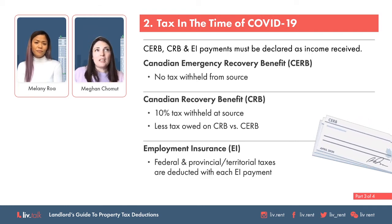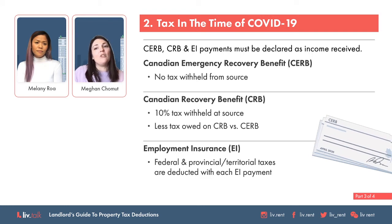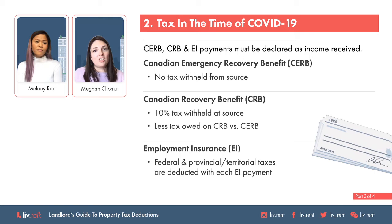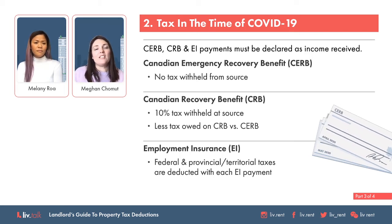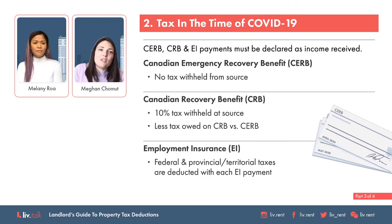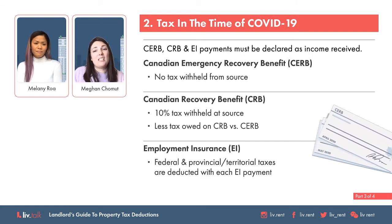Typically, just like when you have an employer paying you, they take off federal and provincial taxes off each paycheck so that you don't really notice it at tax time. That might be a surprise for some this tax season — when you're expecting a refund, this year you may owe.